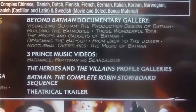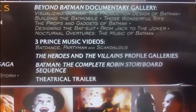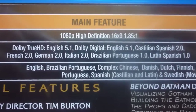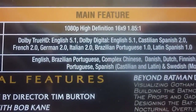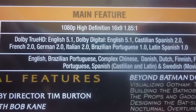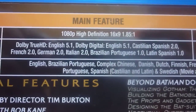The rest of the other films, Beyond Batman documentary, gallery, three print videos, the music for the film, the heroes and the villains, profile galleries, Batman, and the complete Robin storyboard sequence. It comes in 1080p high definition, 16x9, 1.85:1 ratio. Dolby TrueHD English 5.1, Dolby Digital English 5.1, Castilian Spanish 2.0, French 2.0, German 2.0, Italian 2.0, Brazilian Portuguese 1.0, and Latin Spanish 1.0.